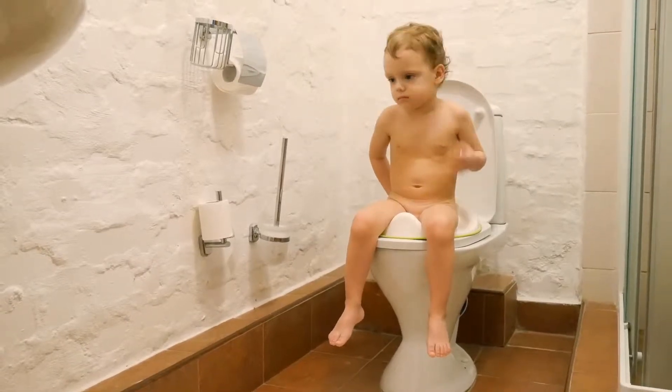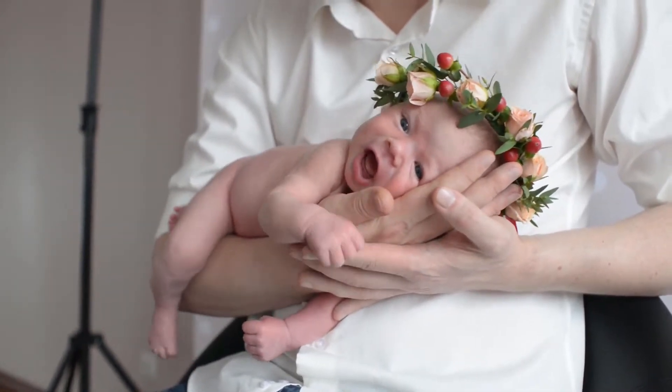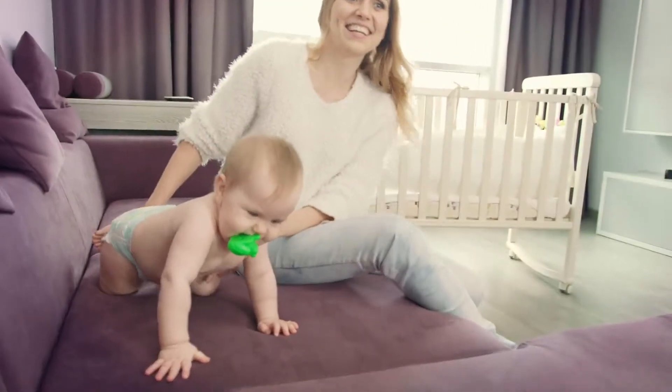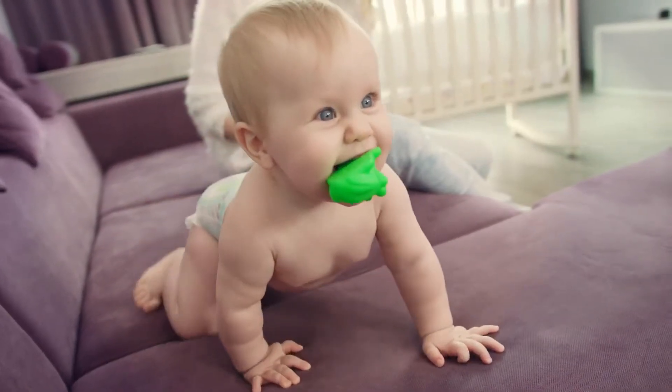Ubi Retractable On-The-Go Bag Dispenser, Lavender by Ubi is one of the best baby diaper disposal bag products. The Ubi On-The-Go Bag Dispenser is part of a trendy on-the-go collection, making diaper changes quick and easy. The bag dispenser features an easy-to-use rewind mechanism to easily reinsert bags.